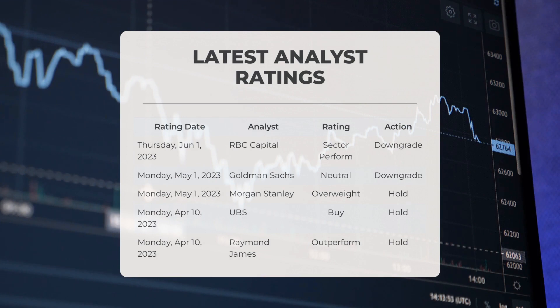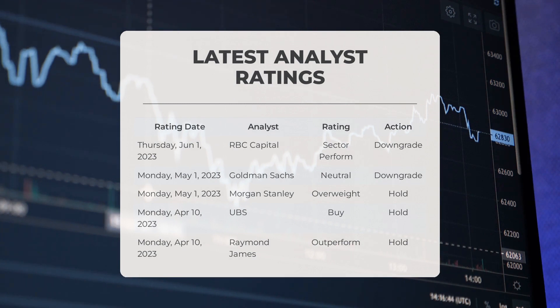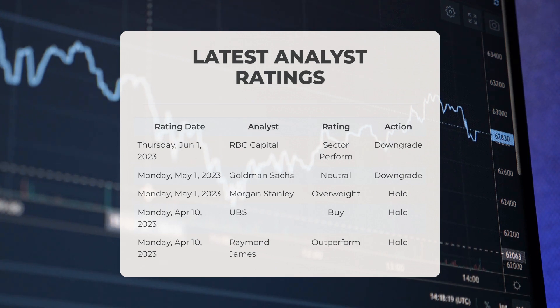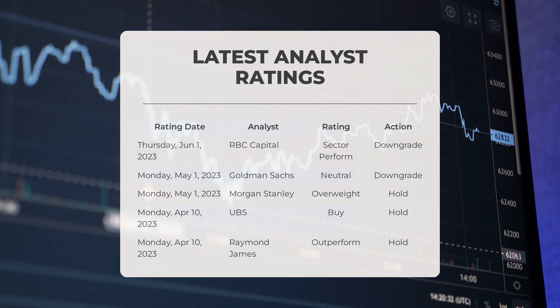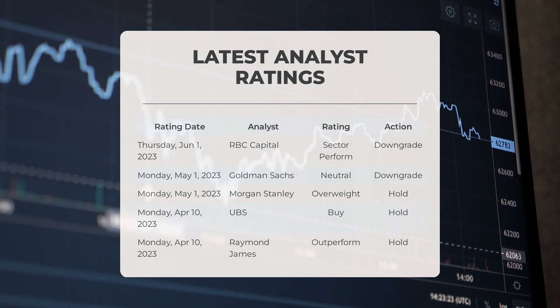Looking at analyst ratings: on Thursday June 1st, 2023, RBC Capital downgraded Exxon Mobile, giving it a sector perform grade. Goldman Sachs also downgraded Exxon Mobile with a neutral grade on Monday May 1st, 2023. However, Morgan Stanley had a different perspective, giving Exxon Mobile an overweight grade while advising to hold, also on May 1st, 2023.